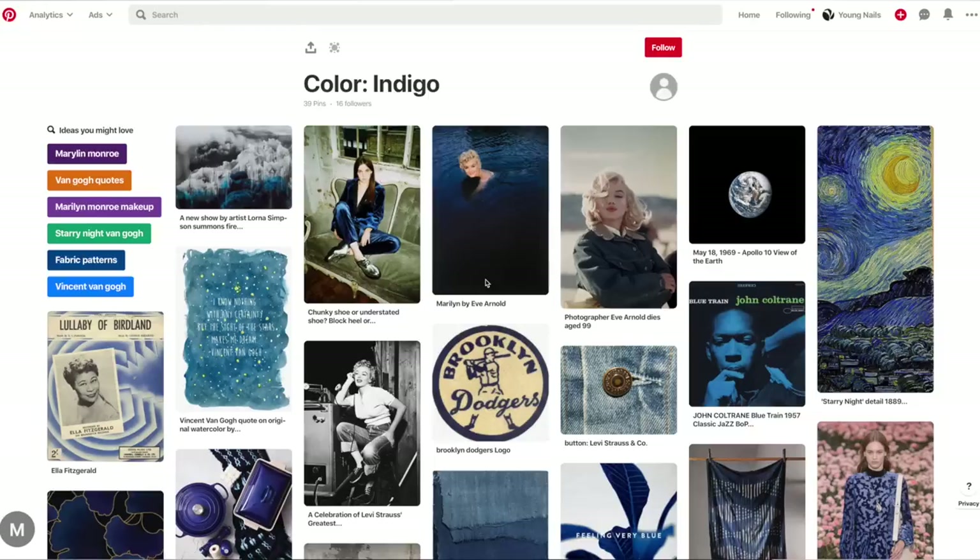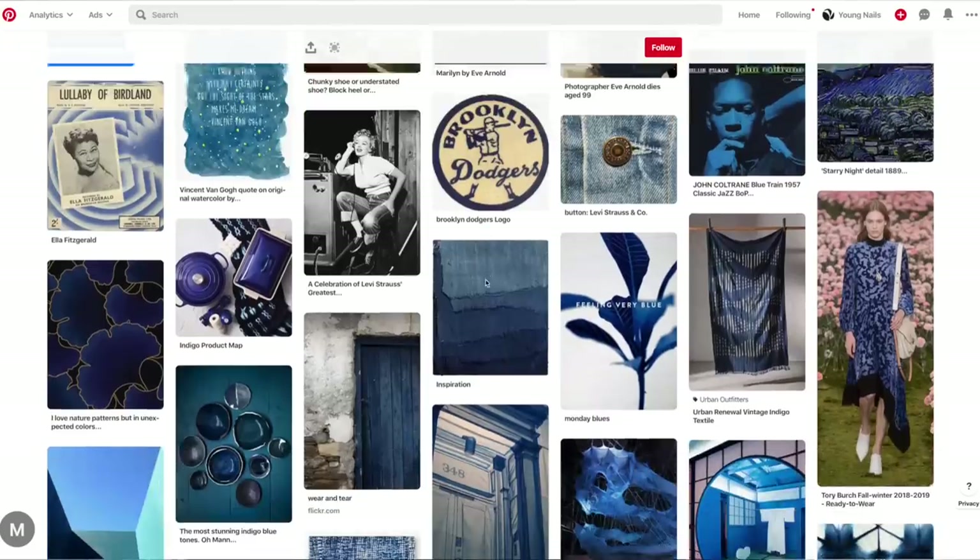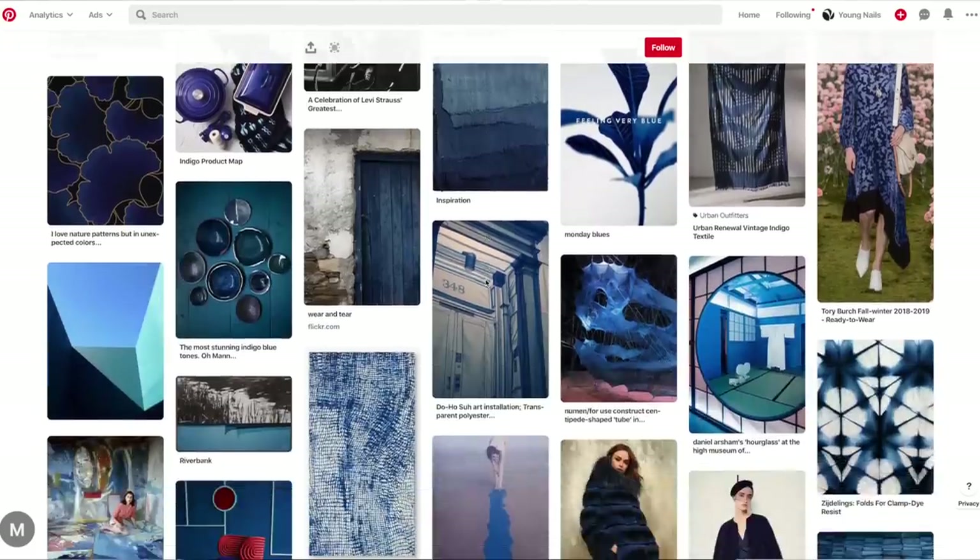Welcome to Nail Trends Now, where we take inspiration and turn it into a beautiful nail look. Today's inspiration is indigo blue. Tracy and I take a little trip down Pinterest, look at tons of inspiration, kind of get sidetracked and go down the rabbit hole — but in that path we find some really amazing images that ultimately give Tracy awesome inspiration.